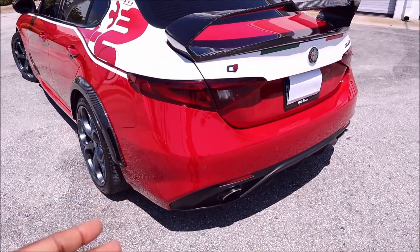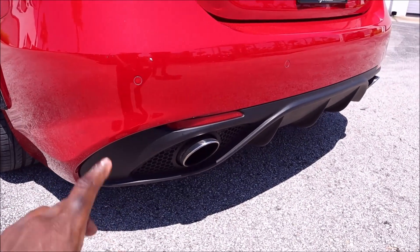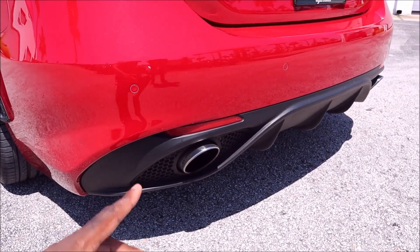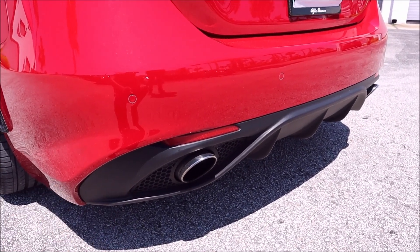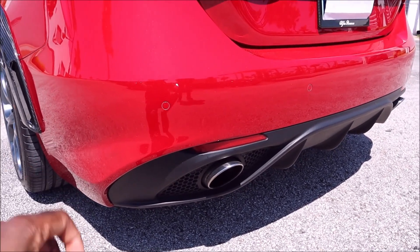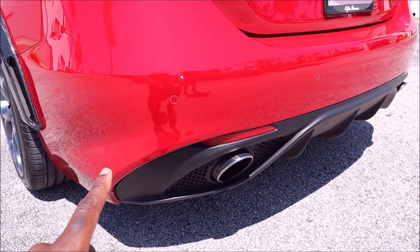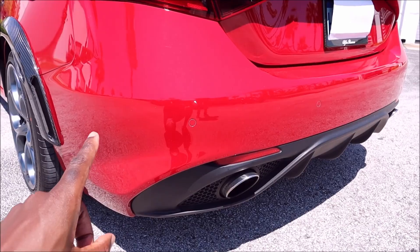If you guys are wondering about exhaust, we did remove the muffler on this. The resonator is still there, but we're going to give you a little bit of driving sound for this car because the muffler delete gives it a little bit more roar. We know that the 2-liter Alfas do suffer from a muted exhaust, but we're going to let you hear this one and see what you think about the muffler delete.